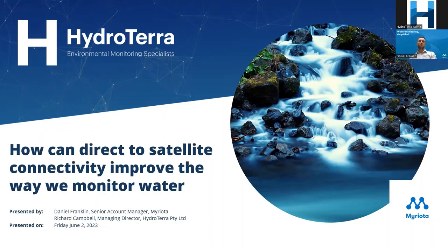Hello everybody and welcome to Hydraterra's most recent webinar. Today's topic is all about how we can use direct satellite connectivity to improve the way we monitor water. We're lucky to have Dan Franklin from Myriota here to share the progress being made in this area and to work through some of the challenges they've had to overcome in terms of functionality to maximize the opportunity to use this connectivity to monitor our water supplies.